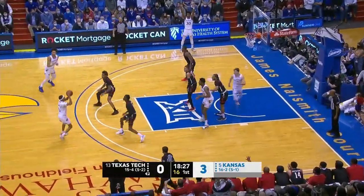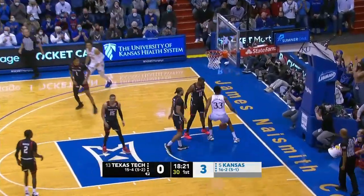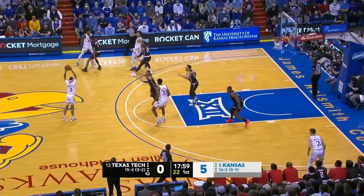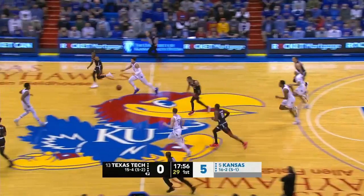McCormick banging down low, the double team comes. Brown into the pin — good feet for the big guy. Kansas came back to beat K-State 78-75, the largest halftime deficit in program history, as they were down by 16 at the break.